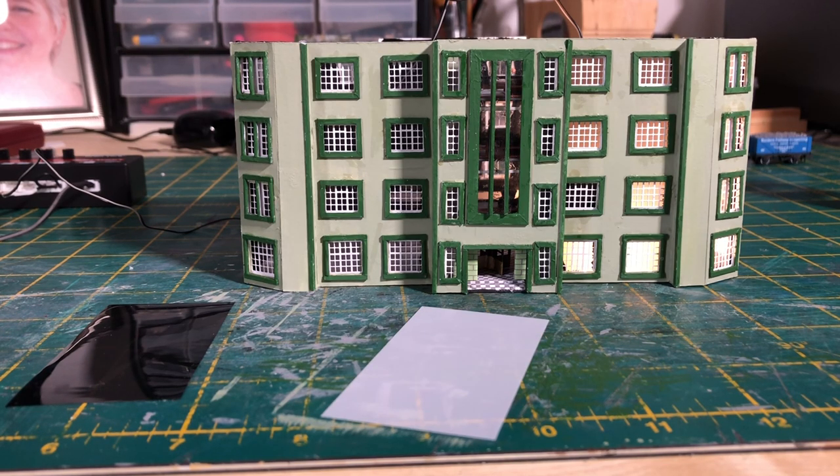I hope you enjoyed that edition of Elton Home and the work going on with the hotel. I think I'm in the home straight now, which is good to see. If I get time in the next couple of weeks, we should hopefully get to see the hotel finished and on the layout.